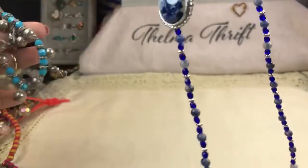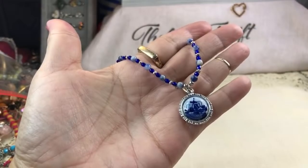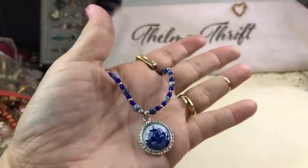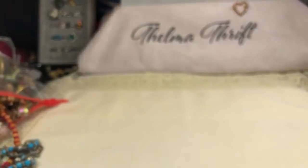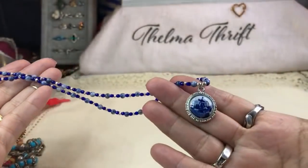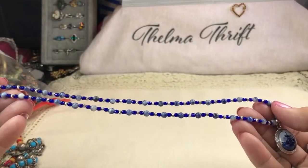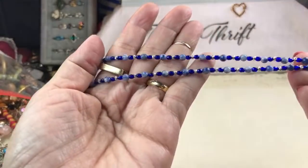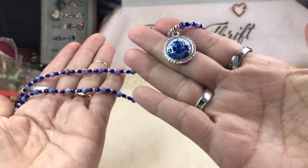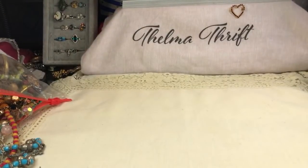If you ever see anything in a haul, please email me at thelmahordes at gmail.com and we can talk over the details and a price. This looks like that stuff from Holland — so cute. Here's a beautiful necklace with sodalite beads. She really did send incredible pieces — these are incredible.